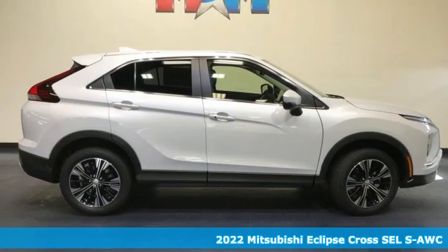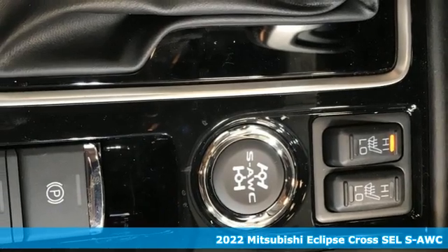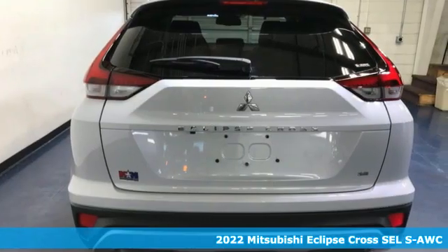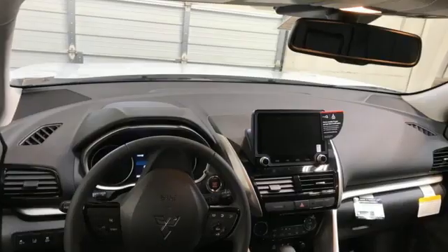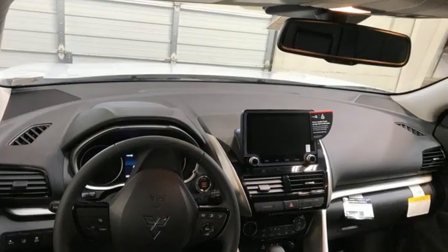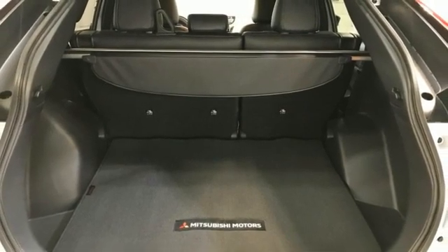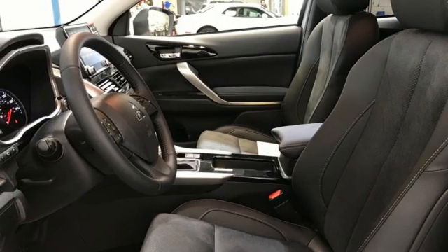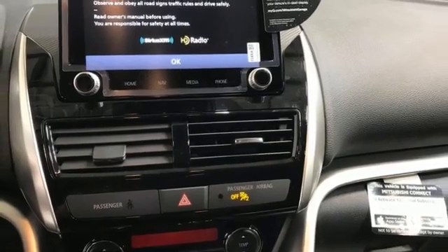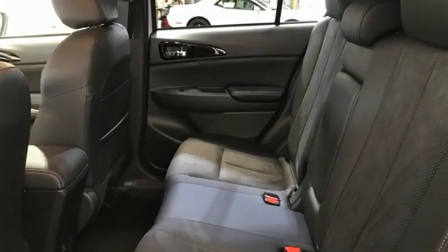Here's the new 2022 Mitsubishi Eclipse Cross. On top of all its features, the Eclipse Cross is compatible where it matters most — real life. It boasts an impressive list of features like an intercooled turbo inline four-cylinder engine, front heated leather bucket seats, streaming audio, auto-dimming rearview mirror, dual zone climate control, push button start, proximity key, external memory control, aluminum wheels, wireless phone connectivity, and an integrated navigation system with voice activation. Get into something different.